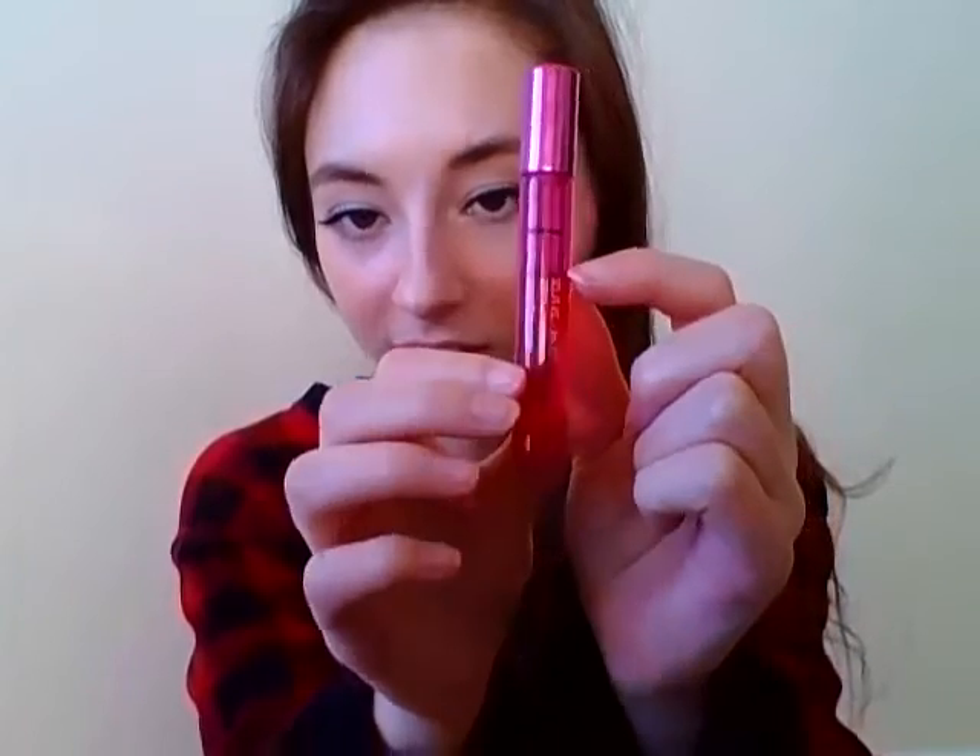Last but not least is my Very Irresistible by Givenchy Roll-On. I am currently just right there — it's kind of hard to see with the other wording, but just right there. Not my favorite scent. I got it in a little package with a bunch of other roll-ons as well as some other creams and stuff from Givenchy, so I'll just be glad when it's gone. I've had it for a few years — it doesn't smell like it's gone off or anything, I just want to use it before it does.